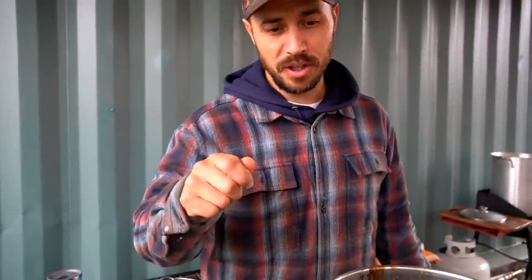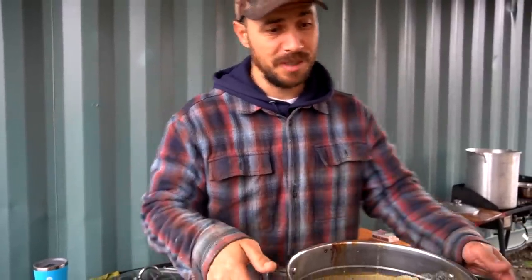48 jars of salsa — this is awesome. So we're going to take a rag with a little vinegar on there, clean off every rim, put some lids and bands on them, and they're going to the water bath for 15 minutes.